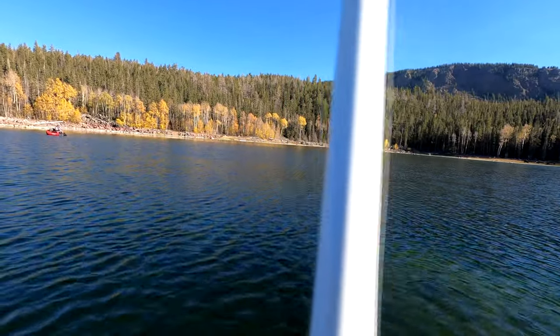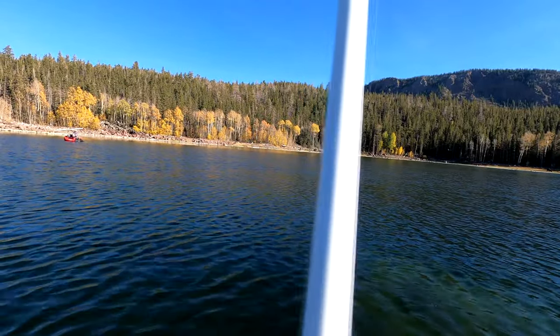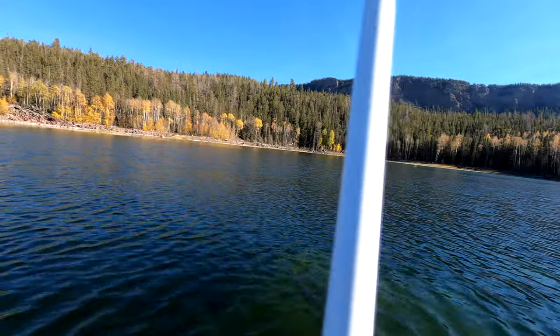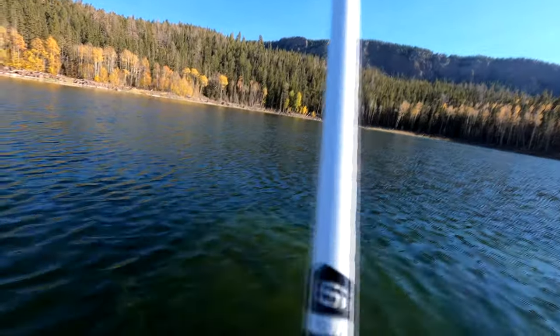This is where it gets tricky — hold the rod and the GoPro. You get a good view of the Orvis H3 butt end and what should be a brook trout on a Chimera. Yep.